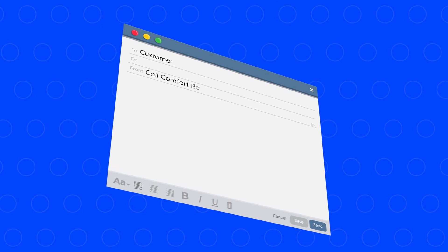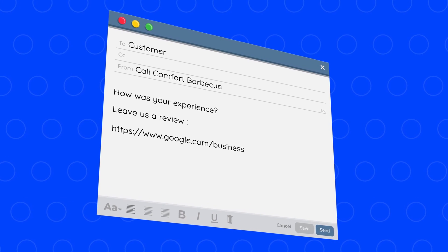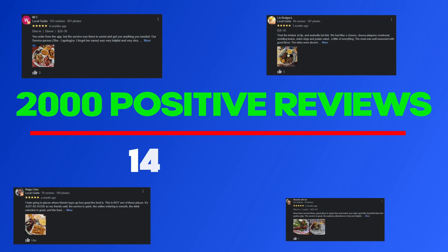Here's how it works: when a customer orders from him online, he sends them an automatic email saying "How was your experience? Leave us a review," with a link to his Google business profile. That is it — it is literally that simple. And using that simple strategy, he's gotten over 2,000 positive reviews on Google in under 14 months.